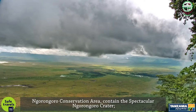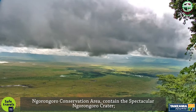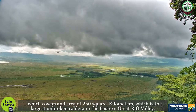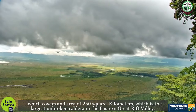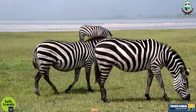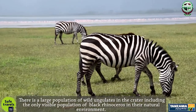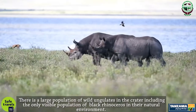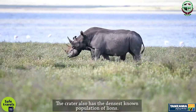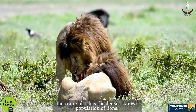Ngorongoro Conservation Area contains the spectacular Ngorongoro Crater, which covers an area of 250 square kilometers and is the largest unbroken caldera in the eastern Great Rift Valley. There is a large population of wild ungulates in the crater, including the only viable population of black rhinoceros in their natural environment. The crater also has the densest known population of lions.